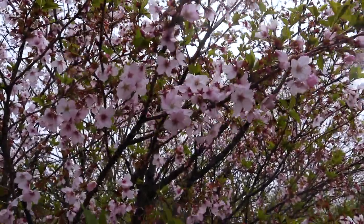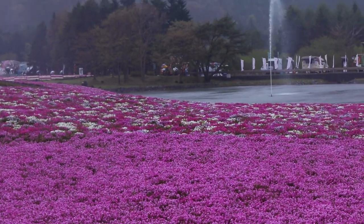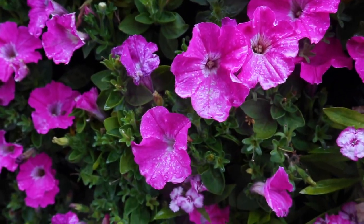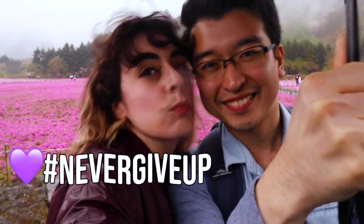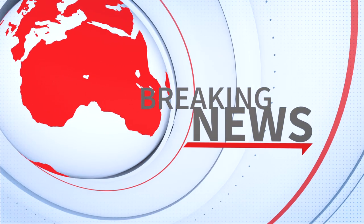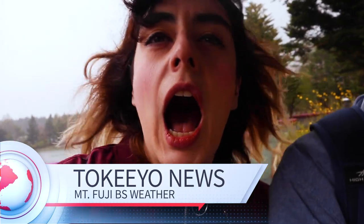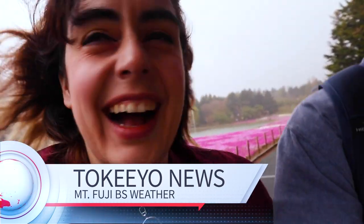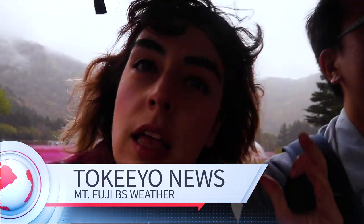They even have some cherry blossoms still. Oh no, I got water on my camera! We interrupt this broadcast of Tokyo to bring you breaking news. I'm here reporting live next to Mt. Fuji where there seems to be some sort of hail rainstorm going on. Back to you, John.